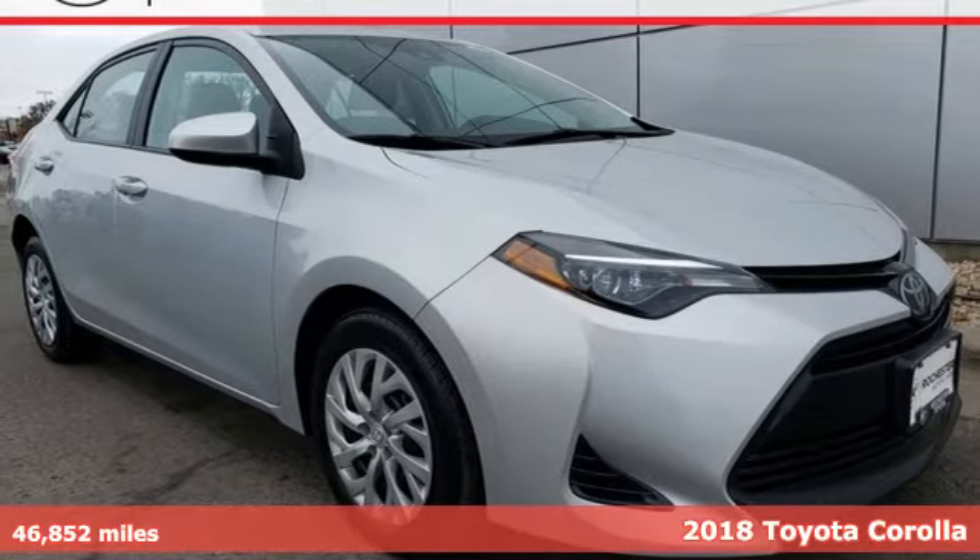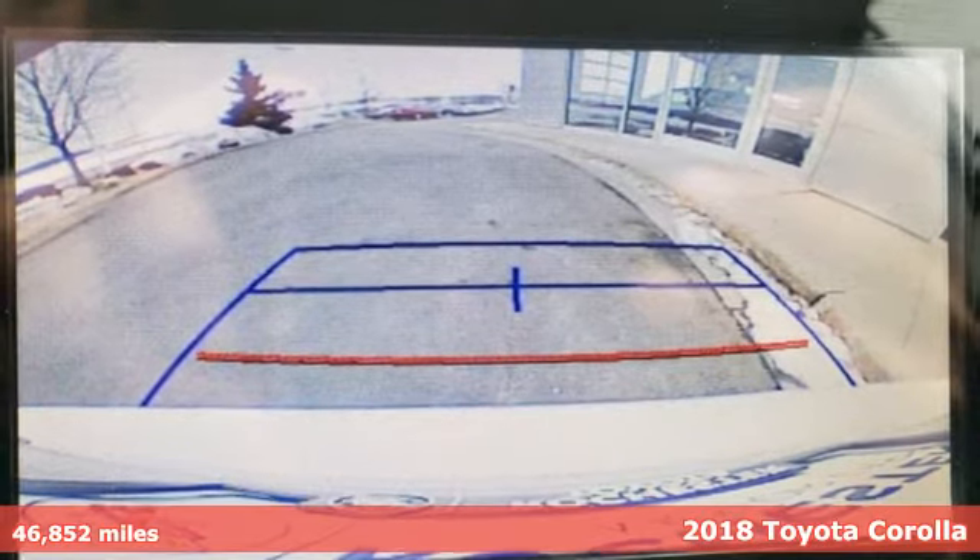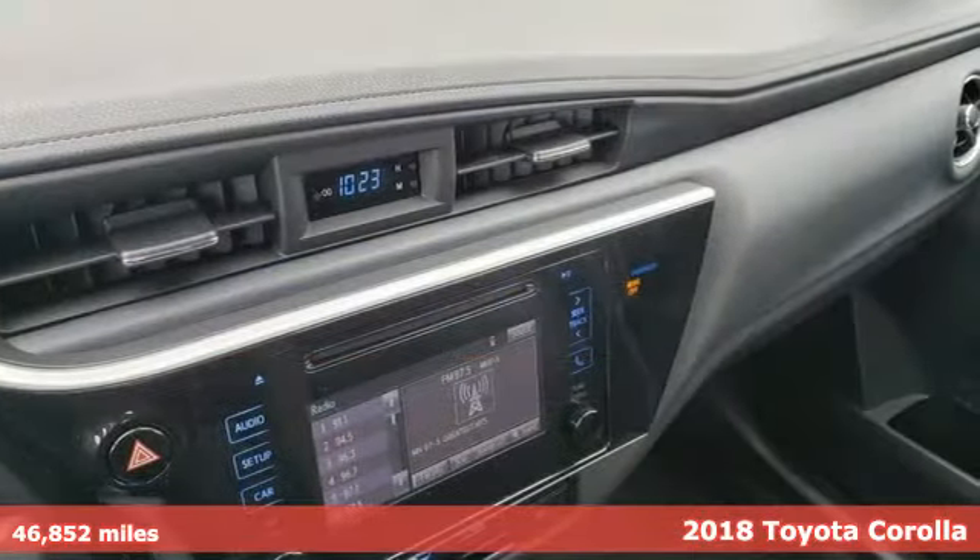Here's a 2018 Toyota Corolla. Go ahead and make a statement that will make you stand out. After all, it's not bragging if it's true.